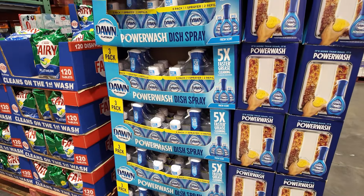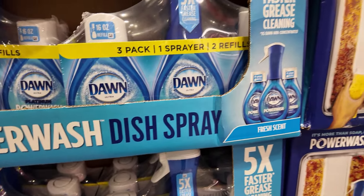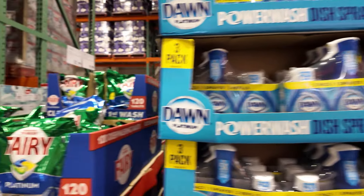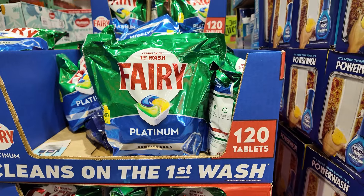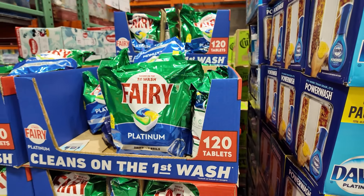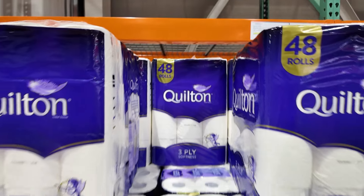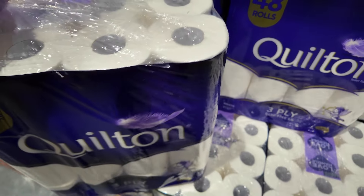Dawn Power Wash — it's a degreaser — currently 18 dollars. The Fairy dishwasher tablets — around 120 tablets — selling for 36 dollars. But this one is currently on sale: 48 rolls for 22 dollars — let's have this one instead.